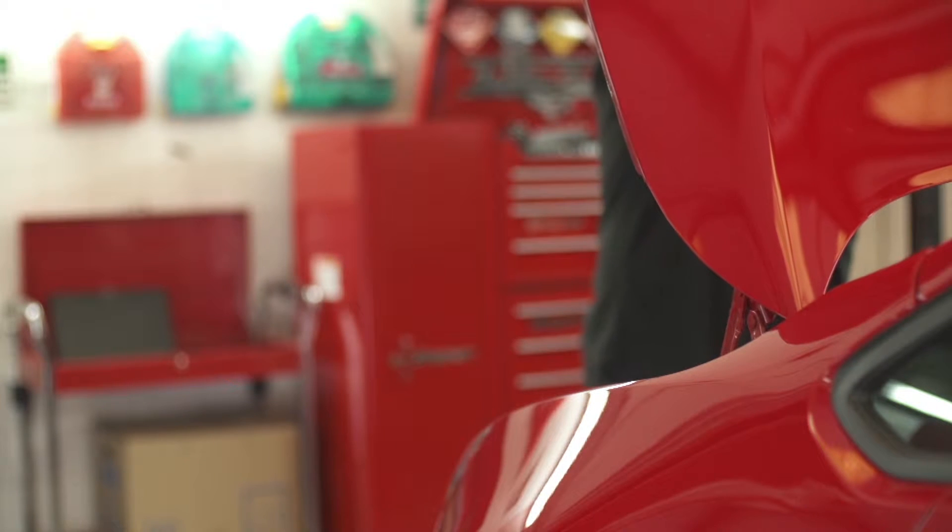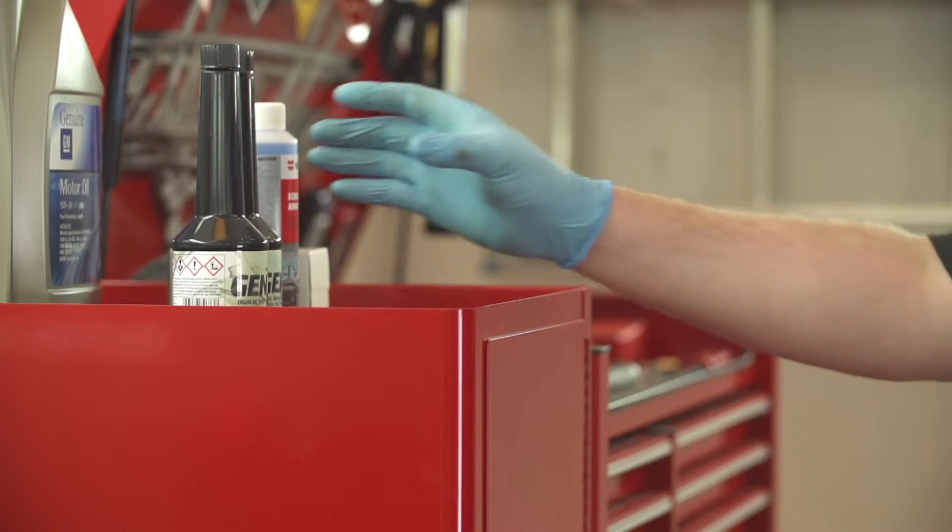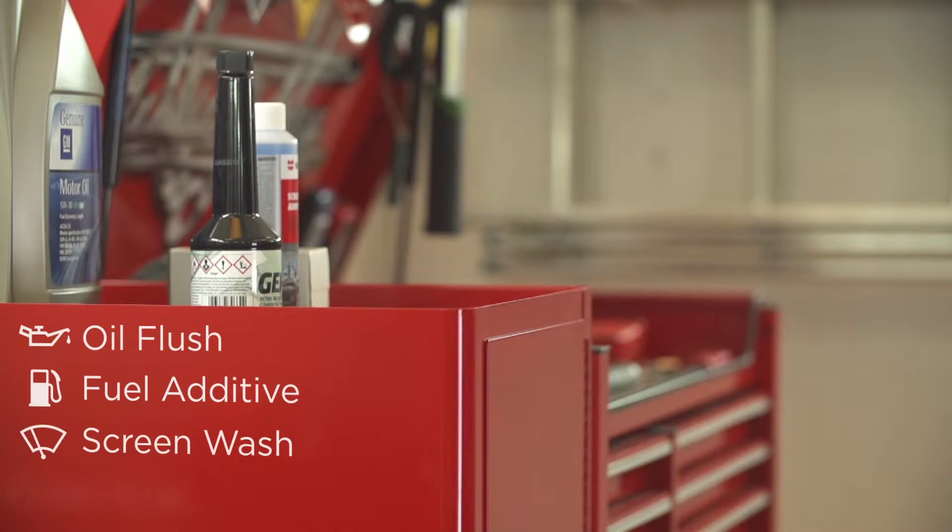Drive recommend having an emissions control service with every service. It contains an oil flush, fuel additive, screen wash and brake spray.